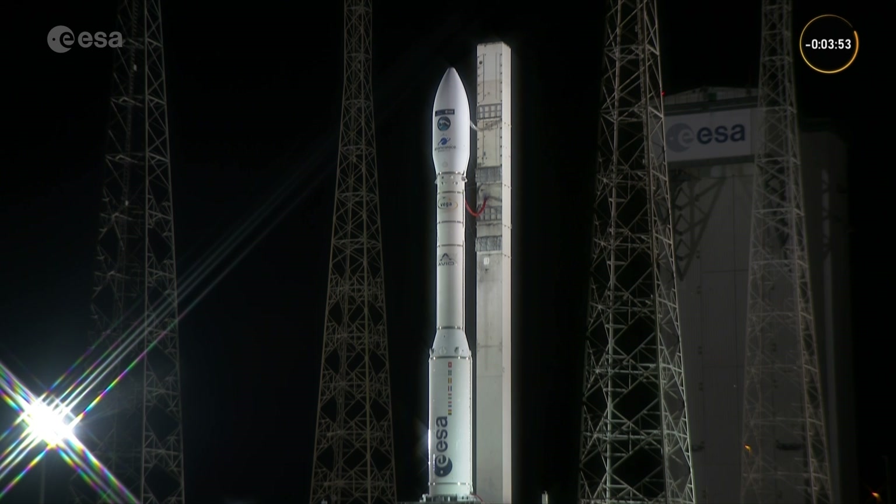I think we have announced the beginning of the synchronized sequence, so we'll be hearing the voice of the range operations manager throughout the launch. We have a fixed launch time today — we don't have a launch window. We are one minute to launch.